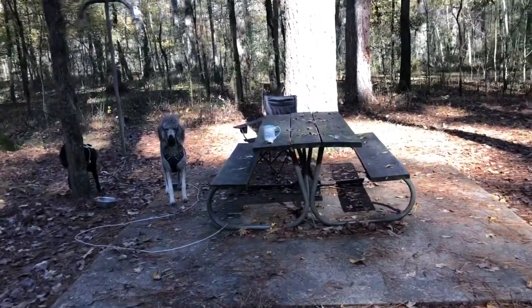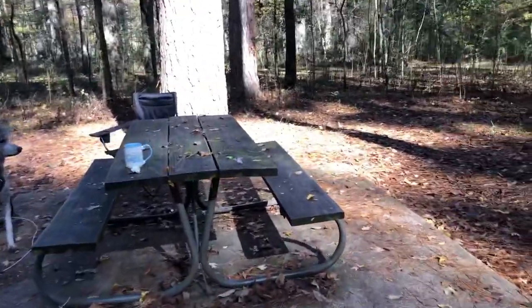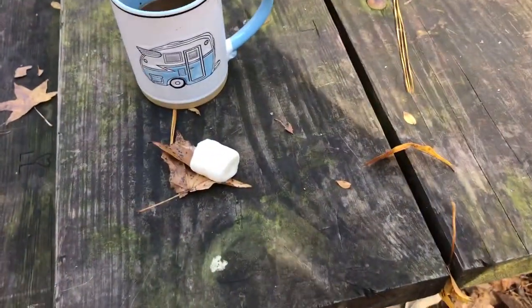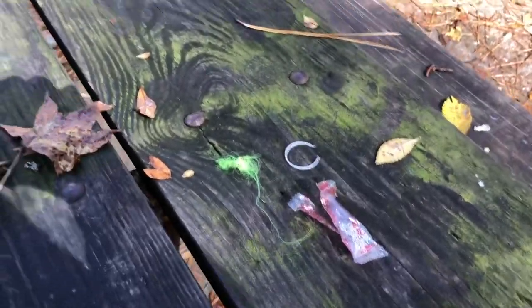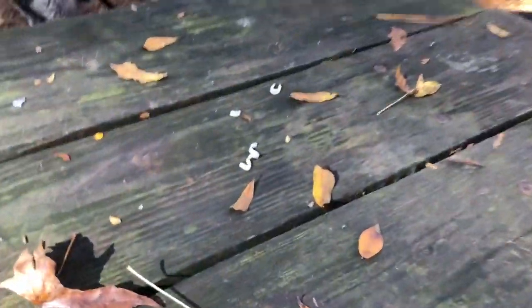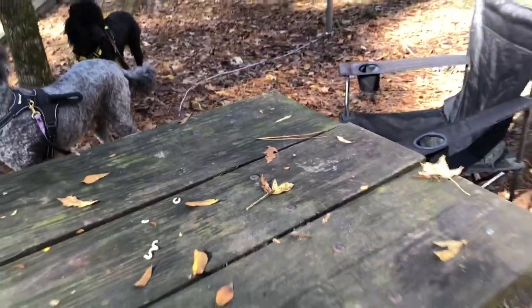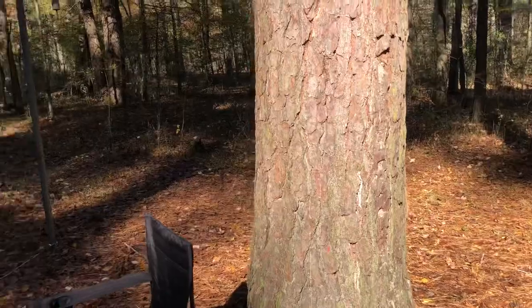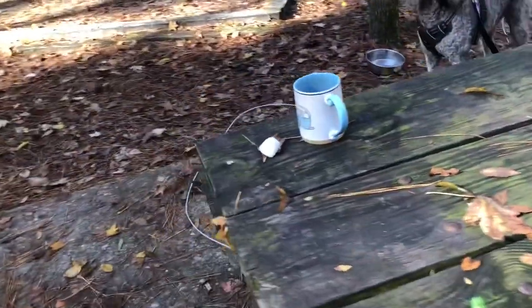I'm going to start taking a picture of all the trash I find at these campsites. Just do a sweep — I found a disgusting marshmallow, trash, and there's spaghetti noodles on the table. Foil too. I know lots of people have kids and it's kind of hard, but just do a quick sweep of the campground. Marshmallows are not good for raccoons and possums — they make them sick. Just pick up after yourself.